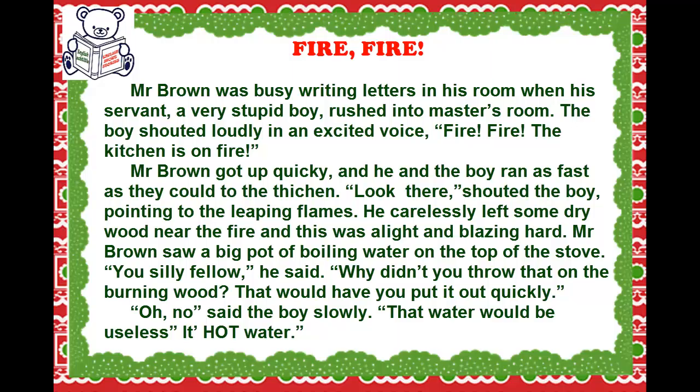Mr. Brown got up quickly, and he and the boy ran as fast as they could to the kitchen. 'Look there!' shouted the boy, pointing to the leaping flames. He had carelessly left some dry wood near the fire, and it was now blazing hard.